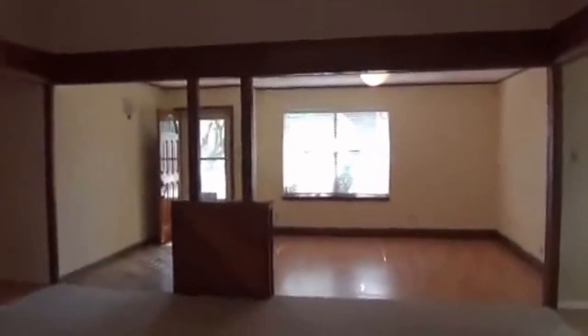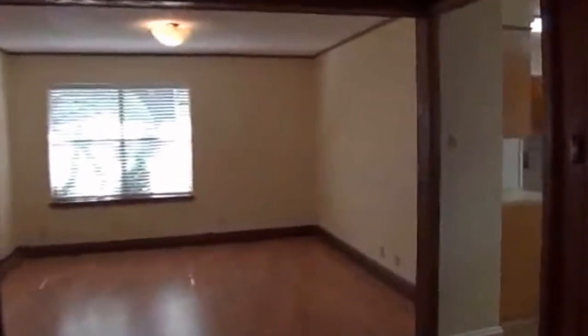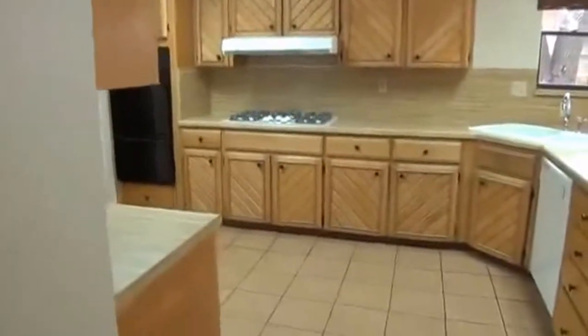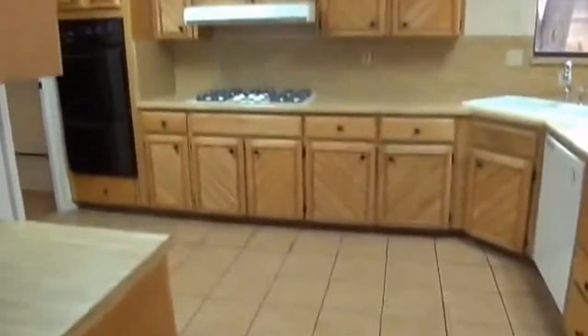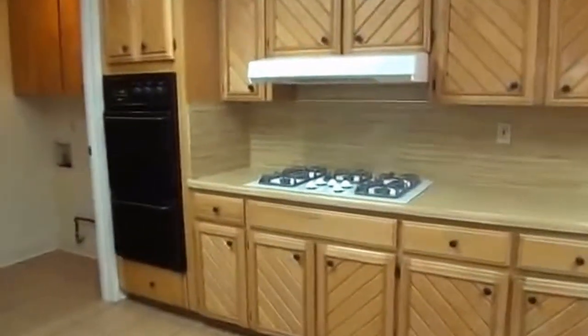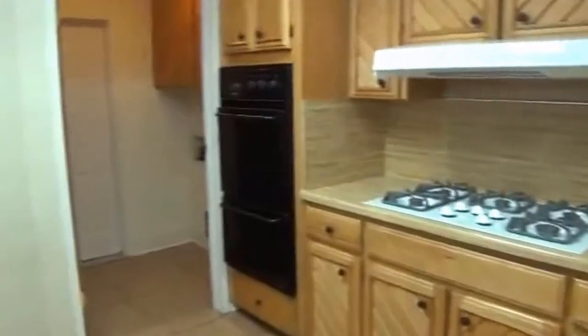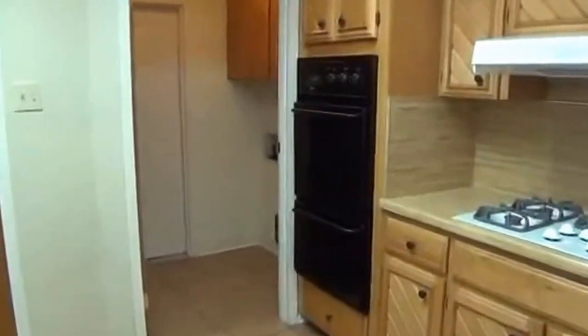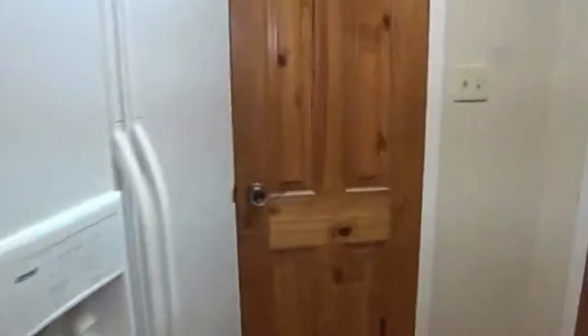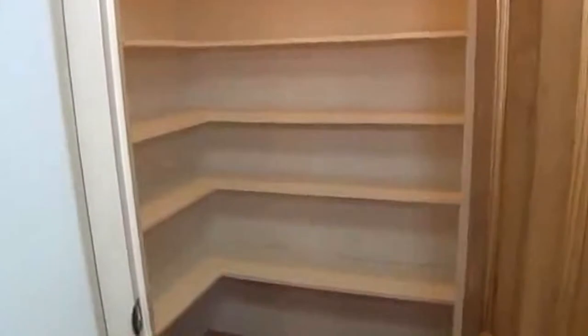Over here to the right is the kitchen. We've got tile floors and lots of cabinet space. There's a gas stove, which is great for people who like to cook, plus a built-in oven with a broiler on the bottom. The refrigerator stays with the property, and there's a walk-in pantry with lots of space.